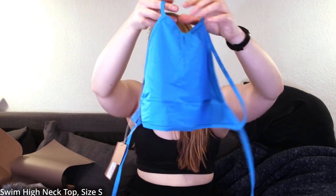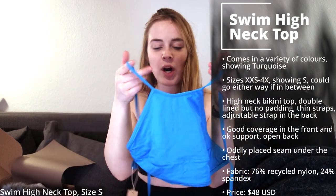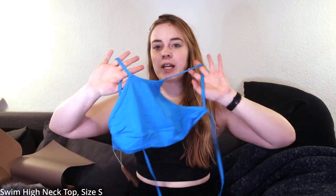I'll start with something blue because I really liked the color. This is the swim high neck top in turquoise. For reference, I'm usually size small on my tops and in between small and medium for my bottoms, so I went with size small bikini tops and size medium bikini bottoms. For a one piece, I went with a medium.